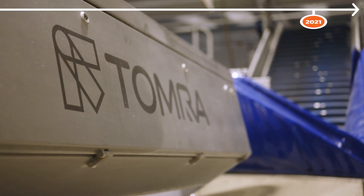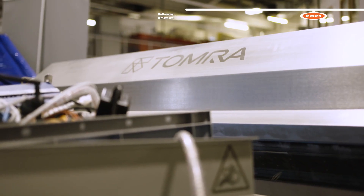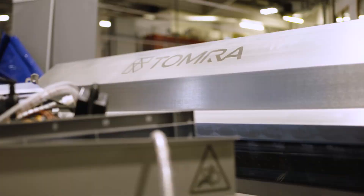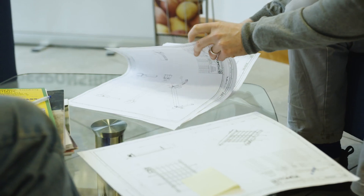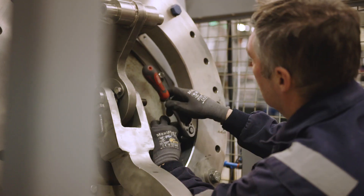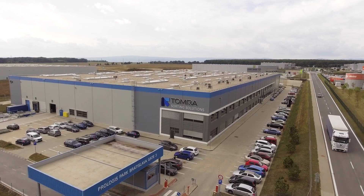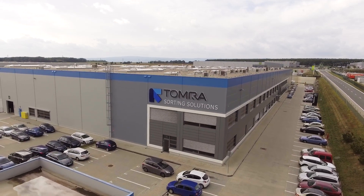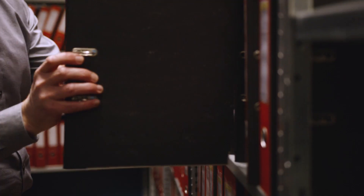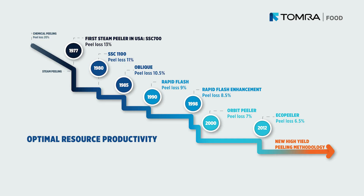Though it is becoming more difficult to achieve greater peel loss savings, Tomra will launch our next innovation in high yield peeling methodology later this year. Tomra Food has led the revolution in steam peeling and continues to refine and improve the process, innovating solutions that better utilize resources, reduce waste, and allow processors to stay ahead of the curve.